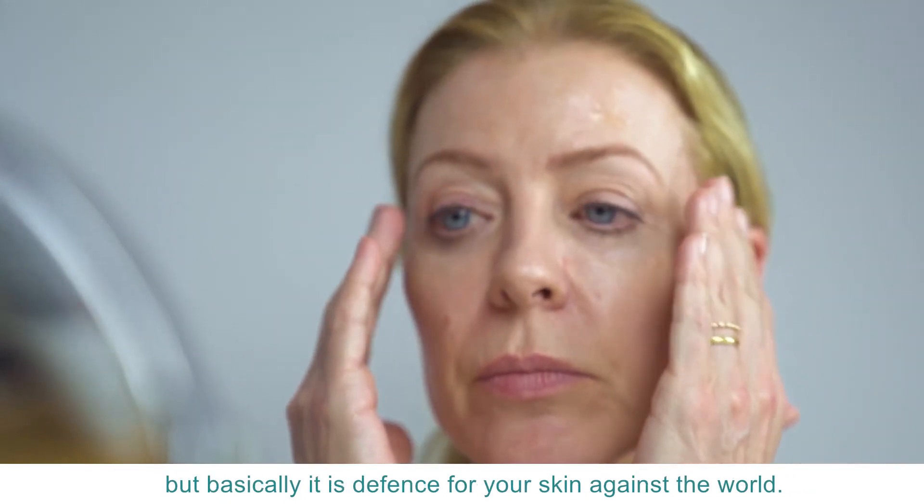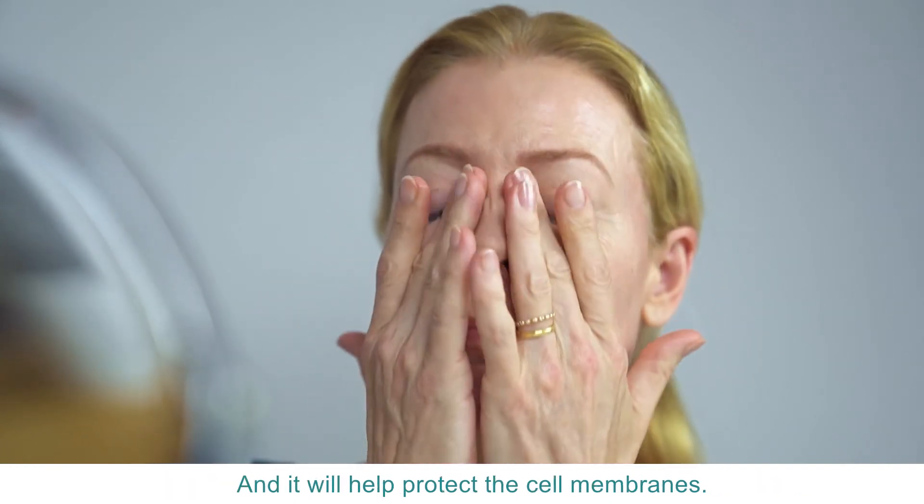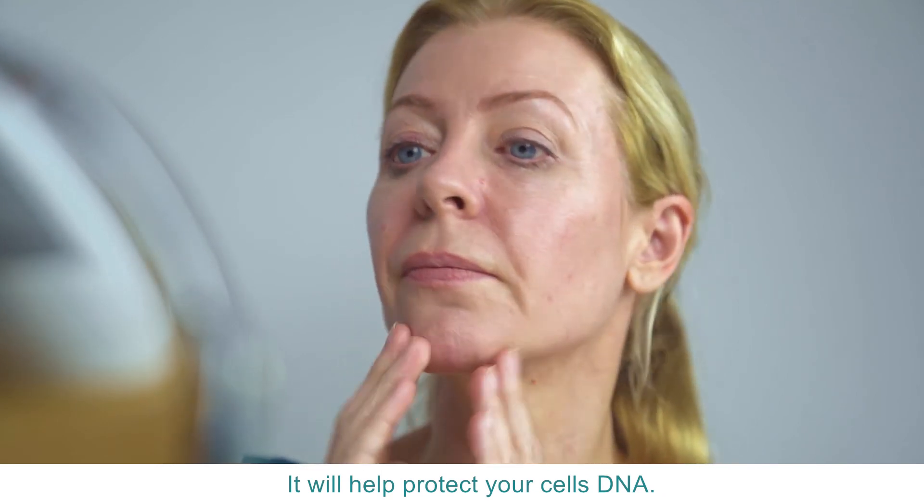There's a lot of science in here, but basically it is defense for your skin against the world. It will help protect the cell membranes and it will help protect your cells' DNA.